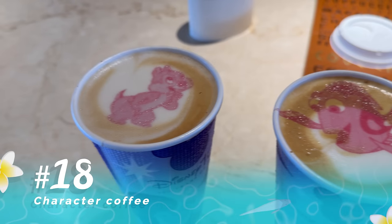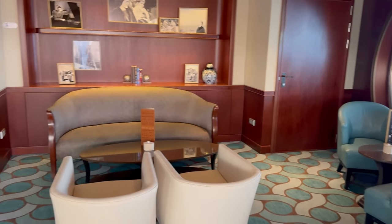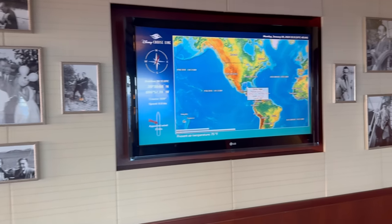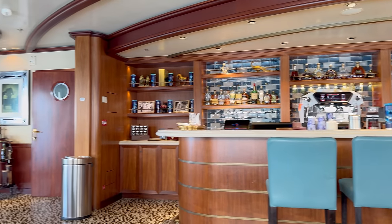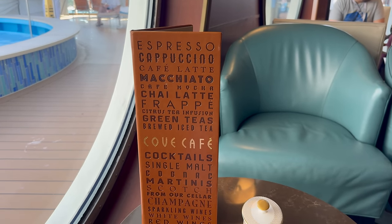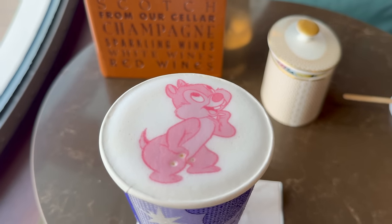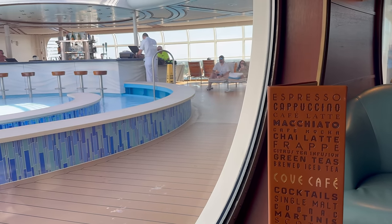Next tip: who doesn't want some cute Disney character coffee? Cove Cafe is one of my favorite places to hang out on the Disney Fantasy. It's got the most amazing vibes and they craft personalized latte art with a ton of Disney characters — and it's free. It doesn't cost you anything extra. If you get anything with foam, they can put a character on it, the name of the cruise ship, or whatever you want. It just adds such a nice little touch to your coffee, and if you're Instagramming your trip, it's an adorable Instagram moment.